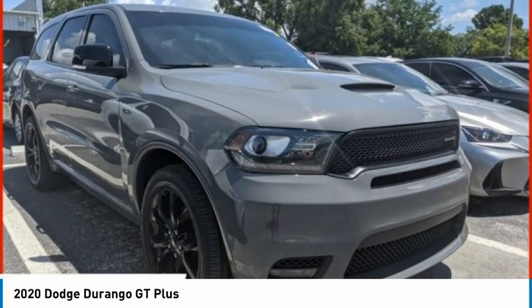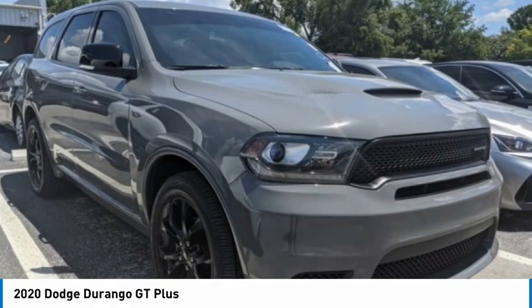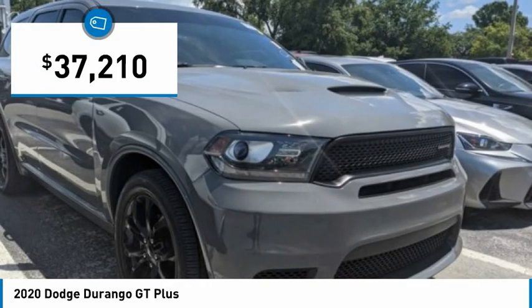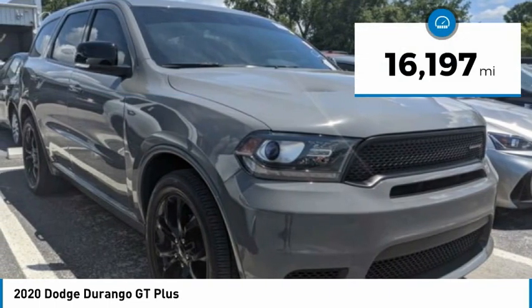It offers more interior room than most midsize SUVs and has an available third row of seating. Underneath are sturdy body-on-frame mechanicals and the option for a powerful V8 engine, and is priced below $40,000. This vehicle has less than 20,000 miles.